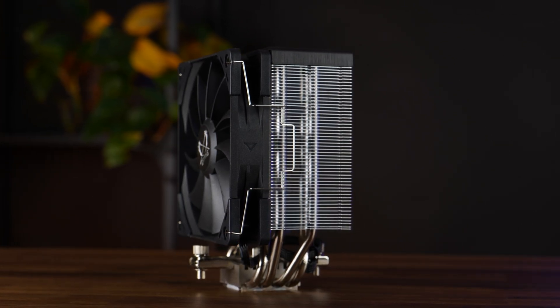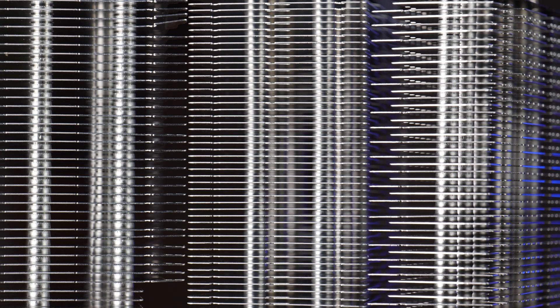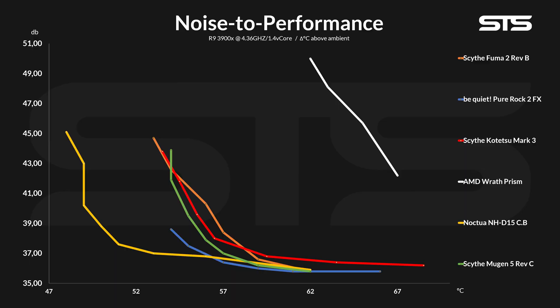This means, or it seems, that the denser heatsink did a great job — but more on this after the benchmarks. As usual, we slowly lowered the fan speed in 10% steps while writing down the noise level, creating our noise-to-performance graph. On here we saw the exact same thing: at high speeds, the new Kotetsu Mark III managed to keep it exactly in between the Fuma and the Mugen.